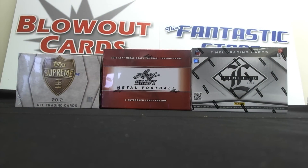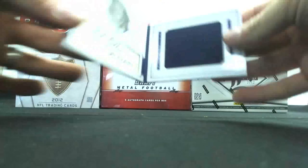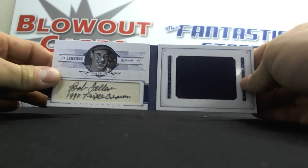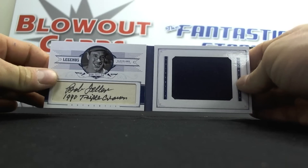We had Walter, also National Treasures heavy today. First hit for Walter was a booklet seven of ten — Bob Feller inscribed 1940 Triple Crown, the Jumbo Relic.